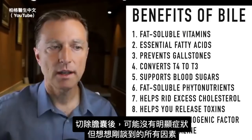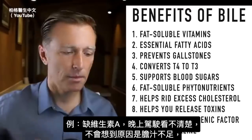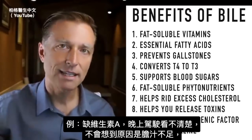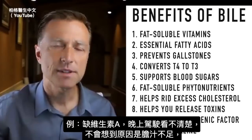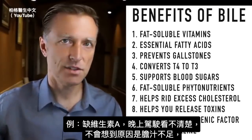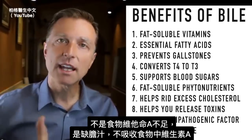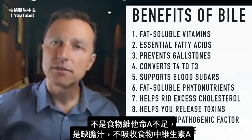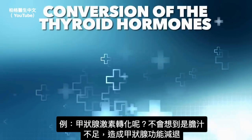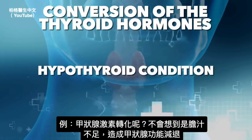The deficiency may not show an obvious symptom, but think about all the factors discussed — a lack of vitamin A, for example. You might not connect driving at night and not being able to see with a bile deficiency. It's not necessarily a dietary vitamin A deficiency; you just can't extract that vitamin A from your foods. And what about the conversion of thyroid hormones? You may not connect a lack of bile with a hypothyroid condition.